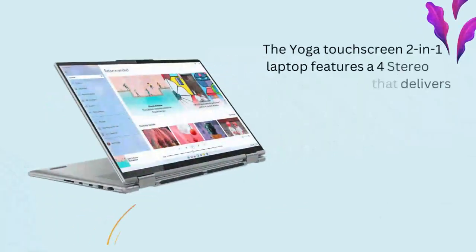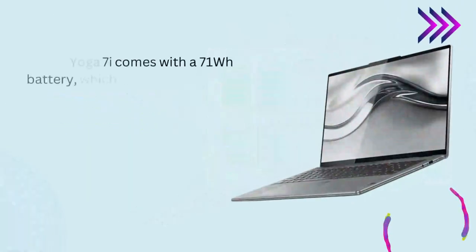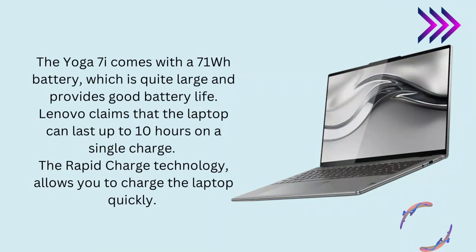Speaker. The Yoga touchscreen 2-in-1 laptop features a four-speaker stereo system that delivers high-quality audio. The speakers are positioned on the bottom of the laptop, which can sometimes result in muffled sound. However, the sound quality is generally good, and the speakers are loud enough to fill a small room. Battery. The Yoga 7i comes with a 71Wh battery, which is quite large and provides good battery life. Lenovo claims that the laptop can last up to 10 hours on a single charge, and the Rapid Charge technology allows you to charge the laptop quickly.